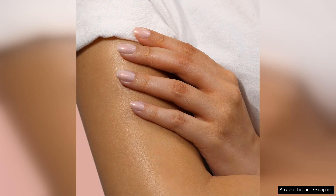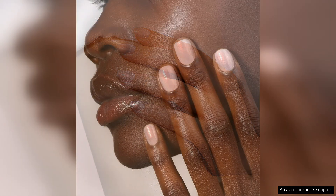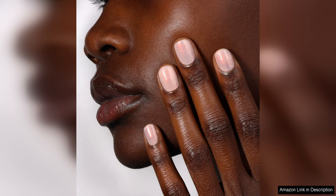One of the standout features of this nail concealer is its ability to instantly brighten and even out the appearance of the nails. The lightweight formula effortlessly glides onto the nails, creating a smooth and illuminating finish. It helps to mask imperfections, discolouration and ridges, leaving your nails looking healthy and radiant.